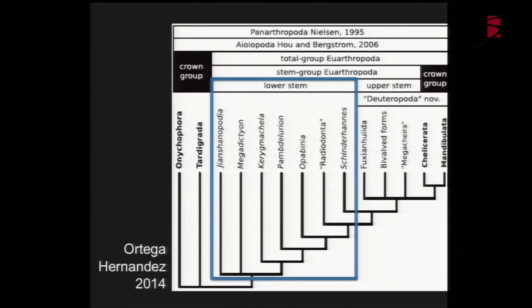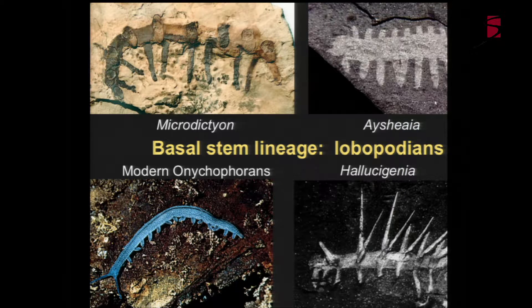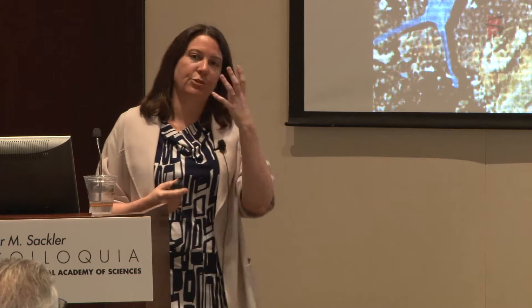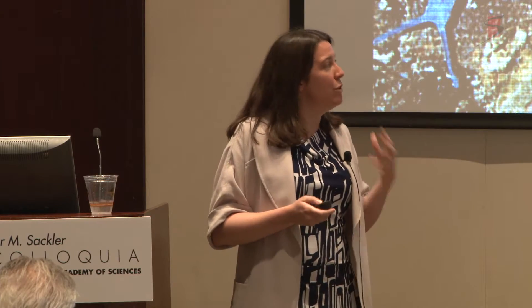Here we have some modern Onychophora, thinking about them as the sister group to the arthropods. We then have a series of very strange-looking taxa called Lobopodians. They generally have a soft annulated body, a pair of soft limbs, and a range of ornamentation. Here we have Hallucigenia with paired sharp spines along its back. You sometimes see flat plates or unornamented forms, and also a variety of small structures and fairly simple appendages from the front of the head. Some of them seem to resolve in the stem lineage to arthropods and tardigrades.